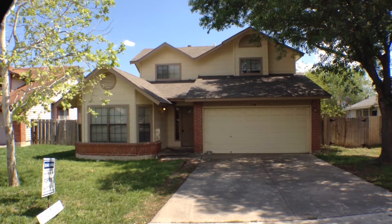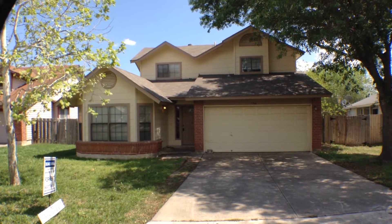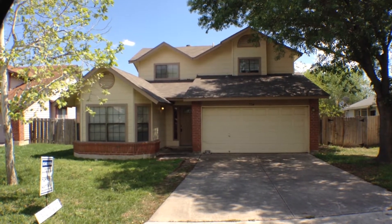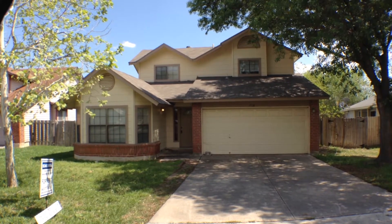7714 Moonlit Ridge is a four bedroom, two and a half bath, two car garage, approximately 1898 square feet, single family home.